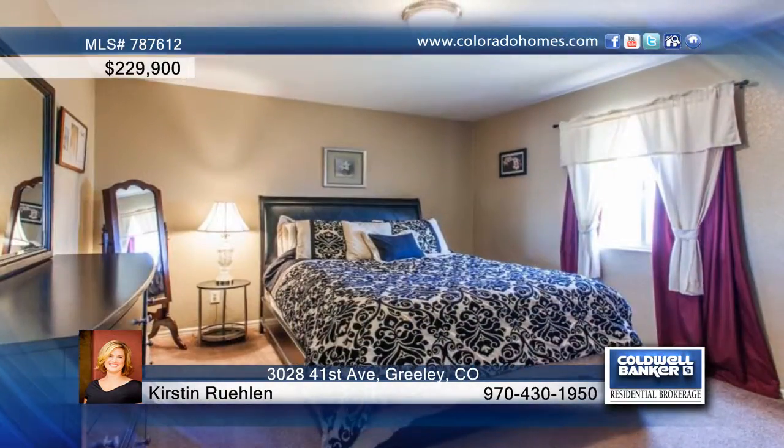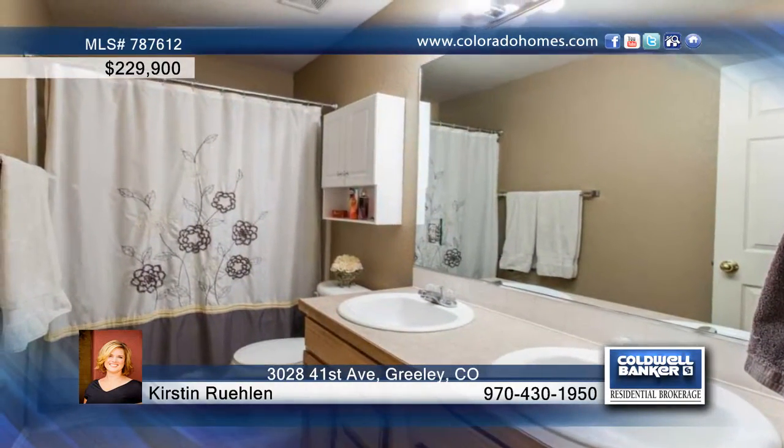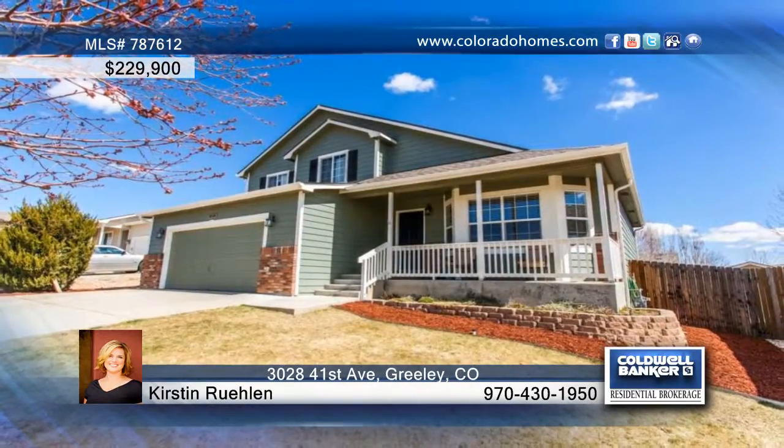Enjoy the warm west-facing front and cool east-facing back with a deck that overlooks the backyard. Kristen Ruland says you will not be disappointed. Schedule your private tour before it's too late.